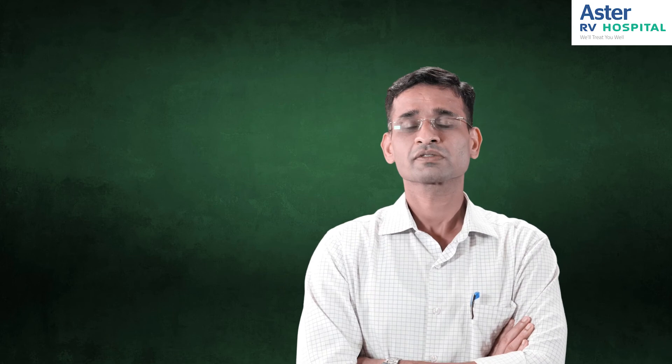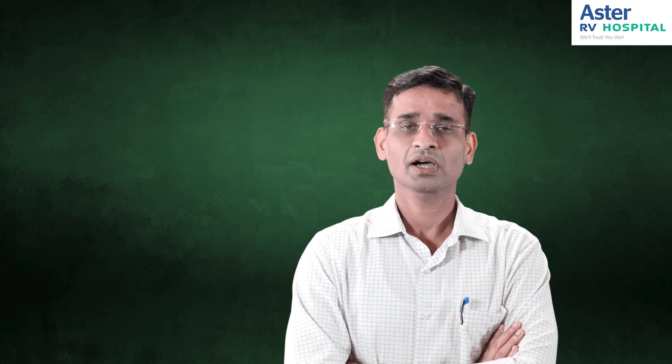Most patients will have some swelling, a little pain, and bruising around the eyes, but the good thing is most of it will settle in a matter of a week, so you can get back to work in a week or so.